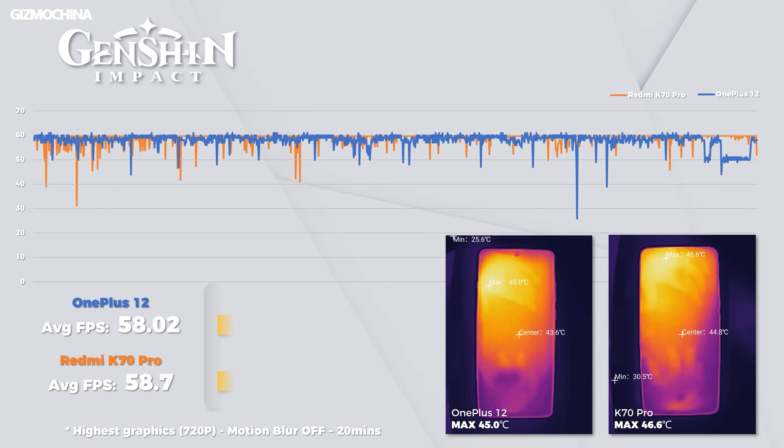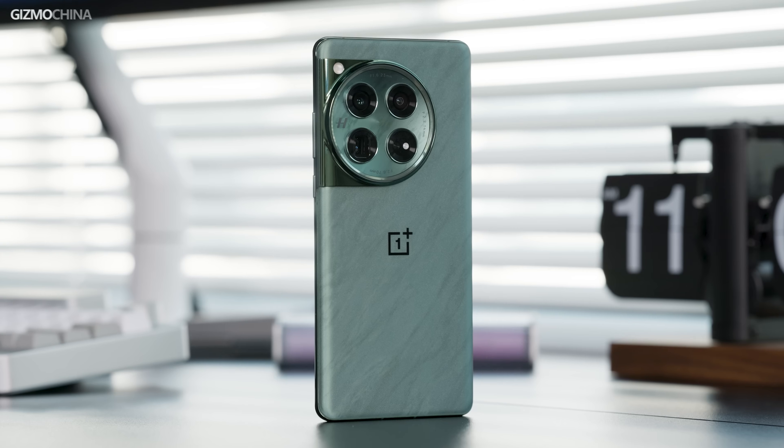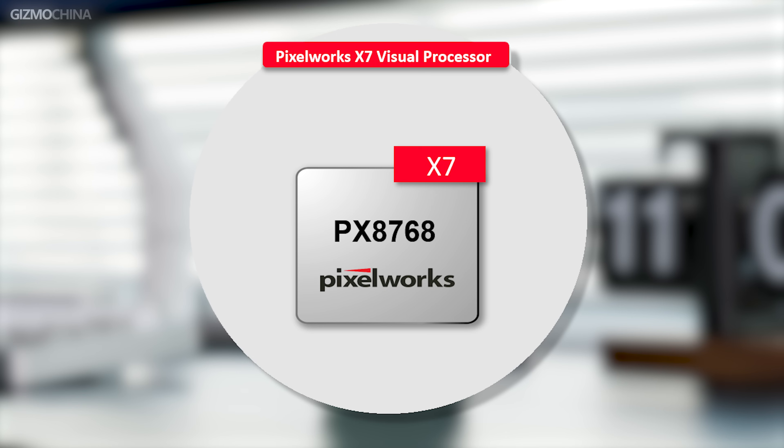Although in our OnePlus 12 review we said that the OnePlus 12 didn't squeeze the full potential of the Snapdragon 8 Gen 3, I forgot to tell you that it's not at its best for gaming experience. That's because yet another chip in this phone hasn't flexed its muscles, which is the Pixelworks X7, with integrations of the company's IRX rendering acceleration solution and IRX device tuning services.